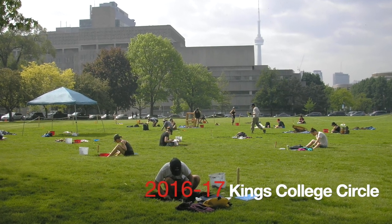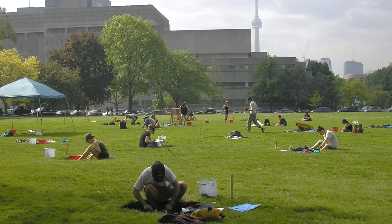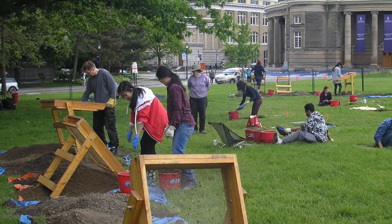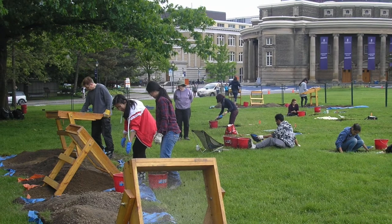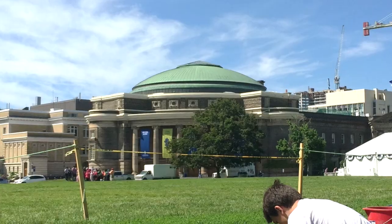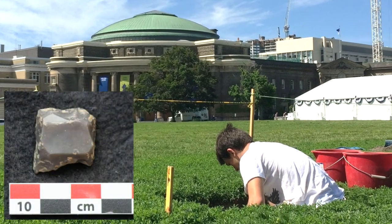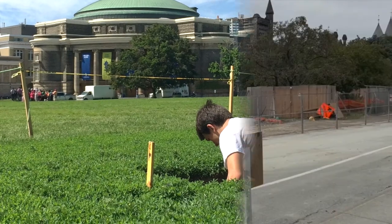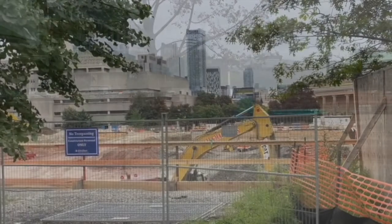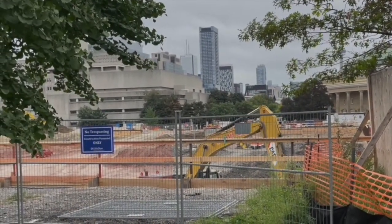In 2016 and 2017, the excavations moved to King's College Circle at the center of campus, where there were plans to construct a huge underground parking lot. Some of the finds students made there relate to the military activities that took place in King's College Circle during both world wars, and one student found a gun flint. By 2021, construction activity in King's College Circle was well underway, eradicating any further archaeological traces that might have been there.